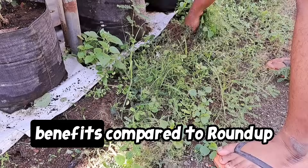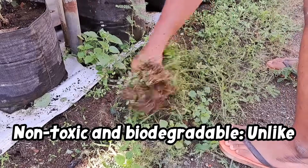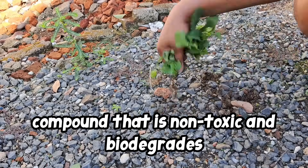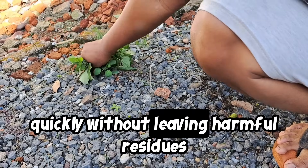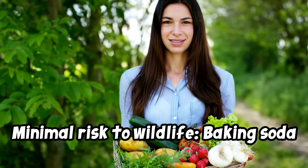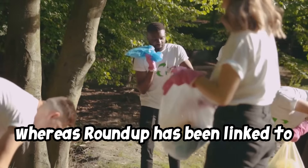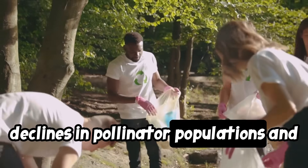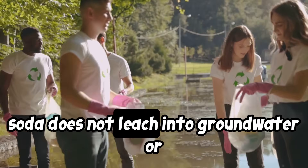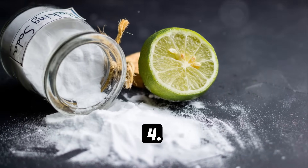Baking soda offers several environmental benefits compared to Roundup glyphosate-based herbicides. One: non-toxic and biodegradable. Unlike Roundup, which contains the controversial chemical glyphosate, baking soda is a naturally occurring compound that is non-toxic and biodegrades quickly without leaving harmful residues in the soil or water sources. Two: minimal risk to wildlife. Baking soda does not pose a threat to beneficial insects, birds, or other wildlife when used as a weed killer, whereas Roundup has been linked to declines in pollinator populations and other ecological impacts. Three: no contamination of water sources. Baking soda does not leach into groundwater or contaminate surface water bodies, unlike Roundup, which can run off into waterways and harm aquatic life.